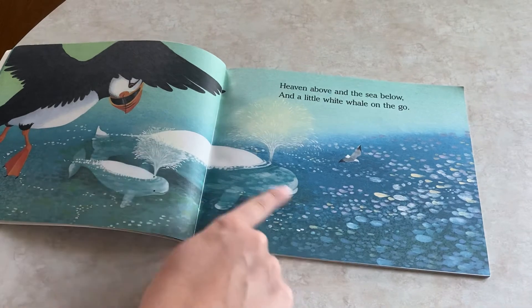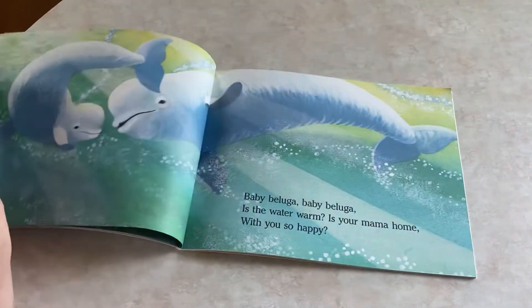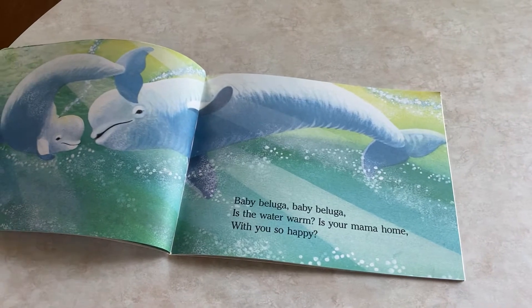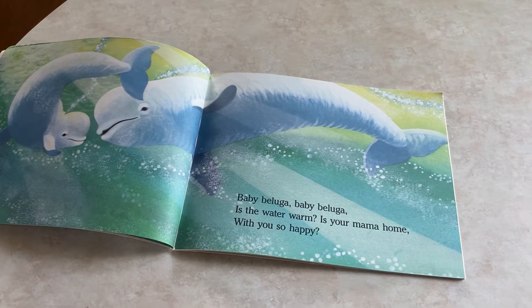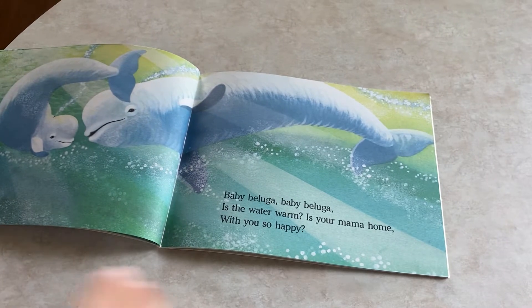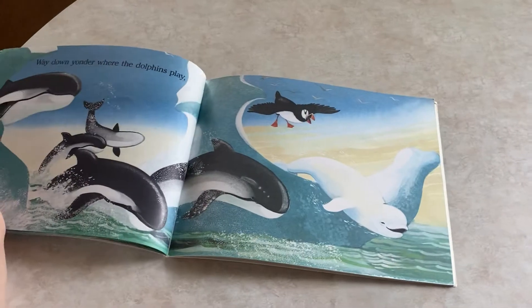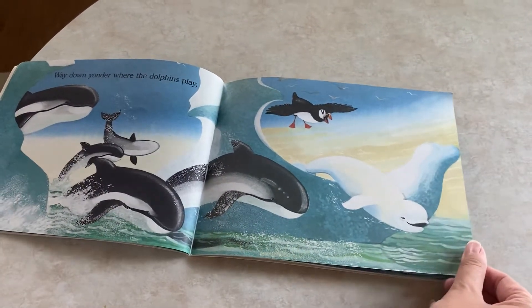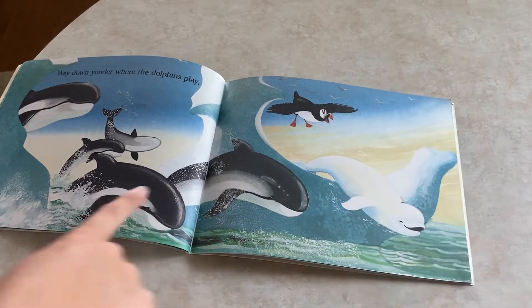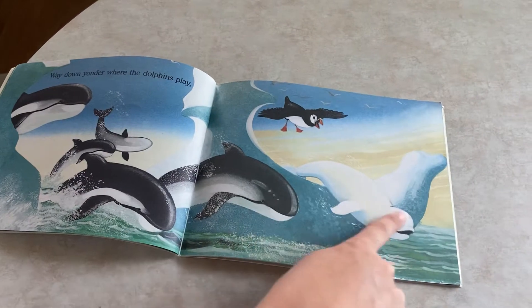Looks like a mom and a baby beluga swimming along. Baby beluga, baby beluga, is the water warm? Is your mama home with you so happy? Way down yonder where the dolphins play. And look, we've got some different types of whales — and there's baby beluga.